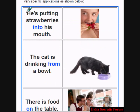Example 1. He is putting strawberries into his mouth. Into is the preposition. The cat is drinking from a bowl. Where is the cat drinking the milk from? It is drinking from a bowl. From is the preposition.